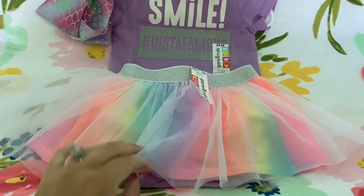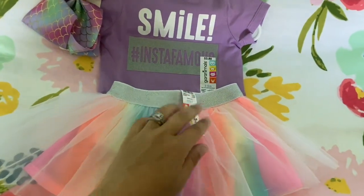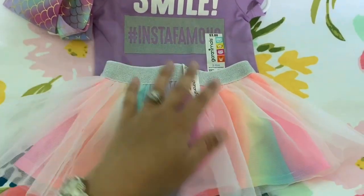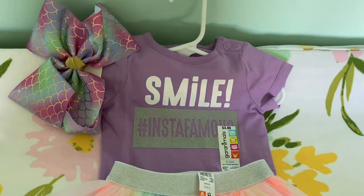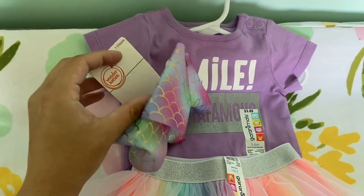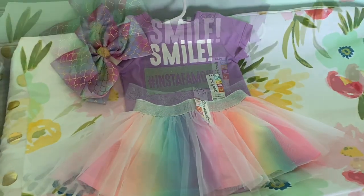Something I picked out from the Walmart haul — after that I blacked out — is this cute tutu. I ordered one in 12 months as well, so this summer and next summer she'll have it. She could wear these in the winter too because I bought her all the leggings. It says 'Smile, I'm insta-famous' and it comes with a little Wonder Nation bow. So cute!